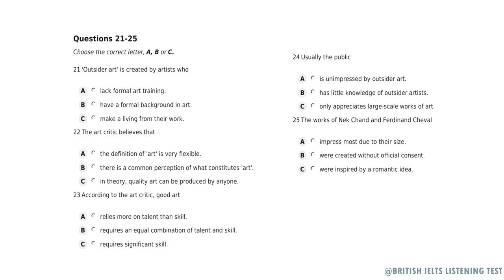Now listen carefully and answer questions 21 to 25. I think I've said enough, so now it's the turn of the audience. Would anyone like to start the ball rolling and comment on anything I said earlier in my talk? Hi, my name's Jake and I've got a question for you. You referred to Outsider Art as being the work of self-taught rather than trained or professional artists. Does that mean anyone can produce art then? Well, what we define as art will always remain subjective. But given that we can agree on a common perception of what is actually art, then yes, anyone in theory can produce art. The challenge though is to produce good art.